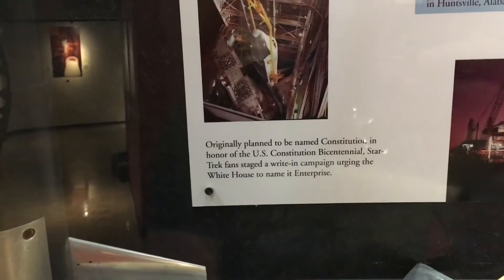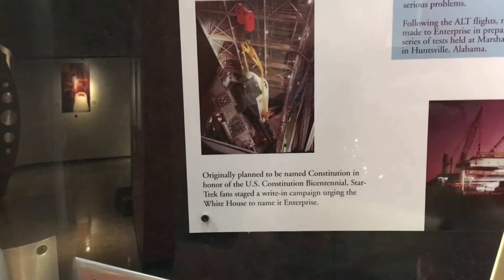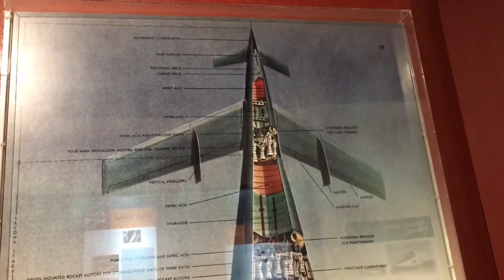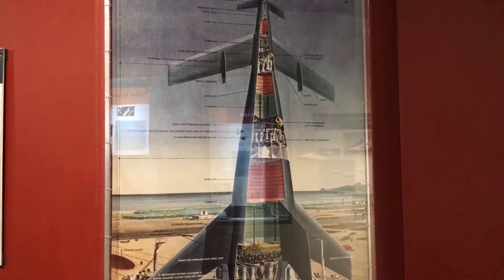According to this little tidbit right here, the shuttle Enterprise was originally going to be called Constitution, in honor of the 200th anniversary of the US Constitution. But Star Trek fans wrote in and had the name of the shuttle changed to the Enterprise. Beam me up. I really dig this illustration too because this is like an early idea of what rockets were going to be — and obviously no rocket ever actually ended up looking like this. This is some serious fifties Cold War stuff right there. I love it.